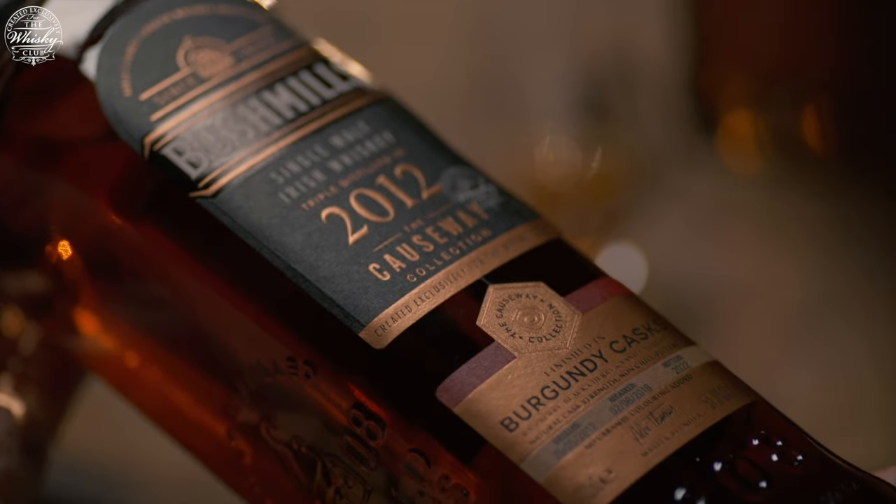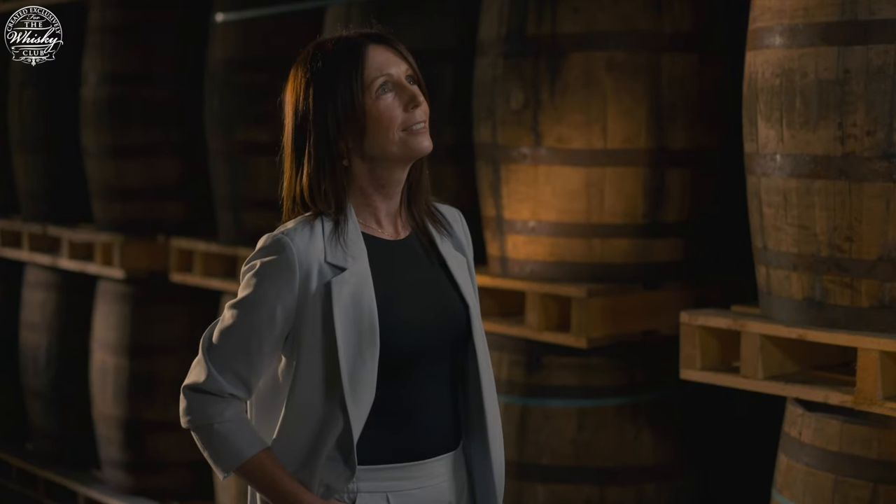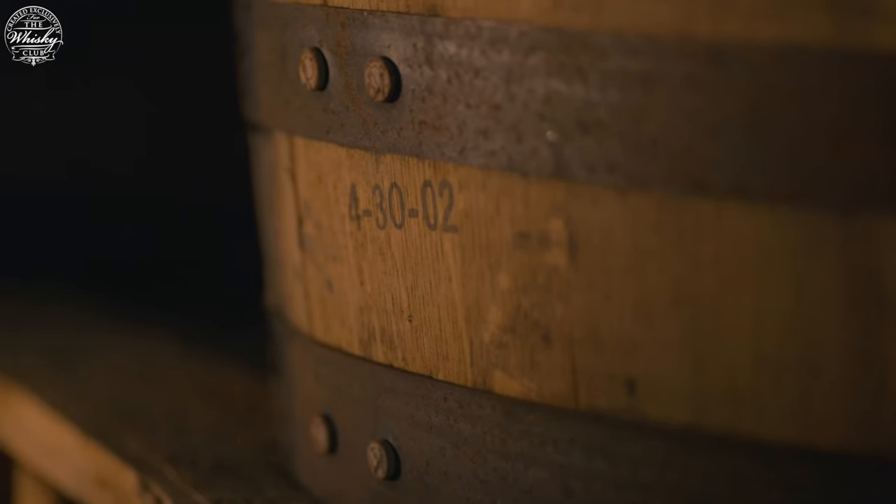This whiskey is particularly close to my heart, because not only is it my first ever Causeway Collection release, it's one that I have overseen from its inception. I qualified as master blender here at Bushmills in 2012,